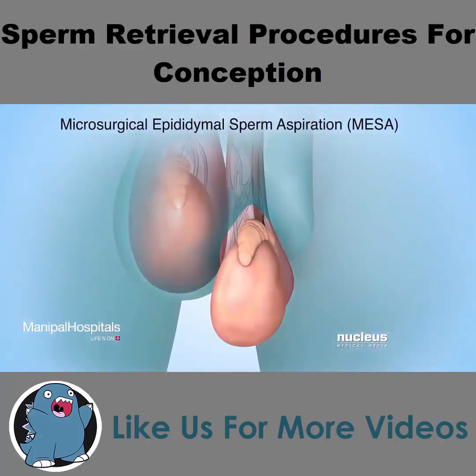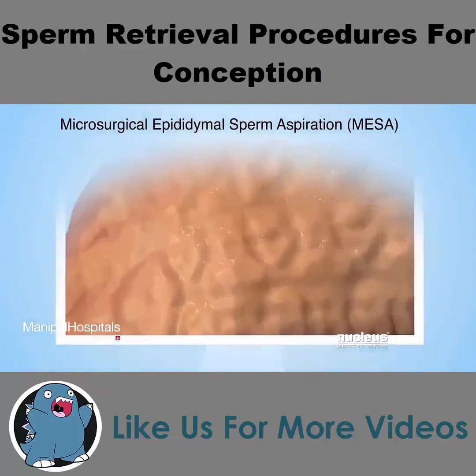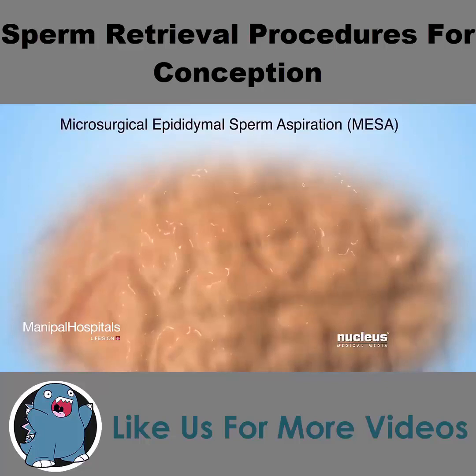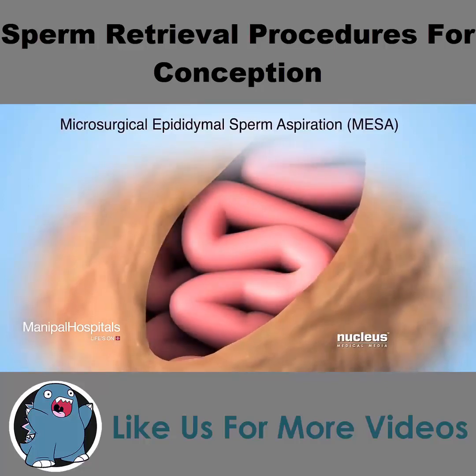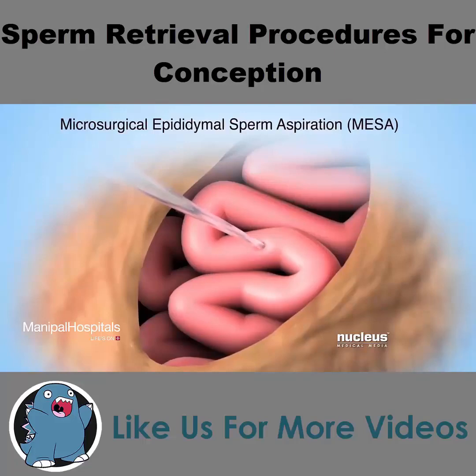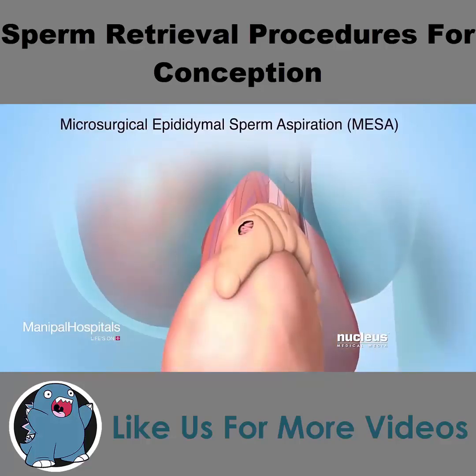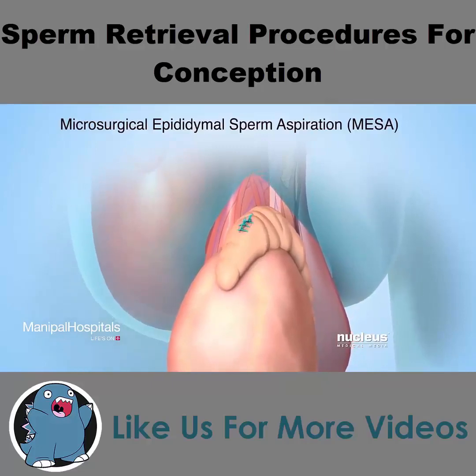During a microsurgical epididymal sperm aspiration, or MESA, the surgeon will use an operating microscope to get a magnified view of the epididymis. The surgeon will make a tiny incision in the thin tissue covering the epididymis to reveal the coiled tubes inside. Then, a tiny hollow tube called a micropipette will be used to puncture one or more of the coiled tubes and remove fluid from inside it. After removing the fluid, the tissue covering the epididymis will be closed with sutures.